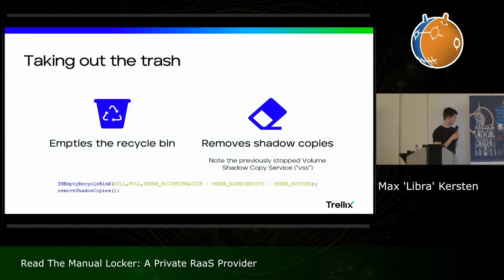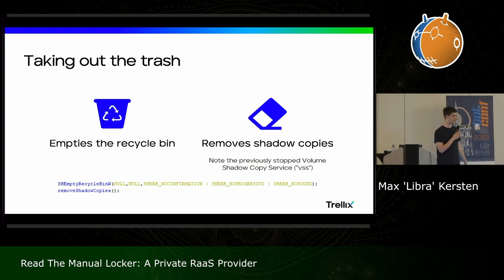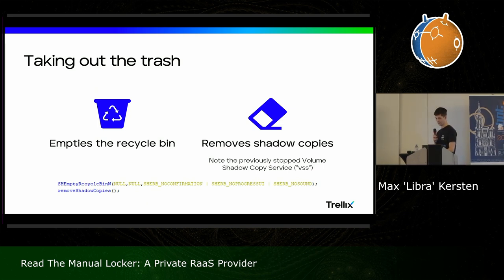Next it will take out the trash for you — it very kindly empties the recycle bin and does this without a confirmation or progress UI, nor a sound, which you can specify in the Win API. So without notice your recycle bin will be empty. This is not so much a ransom case of just deleting your files, and then it will remove all your shadow copies to avoid the restoration of those shadow copies in case of an infection.